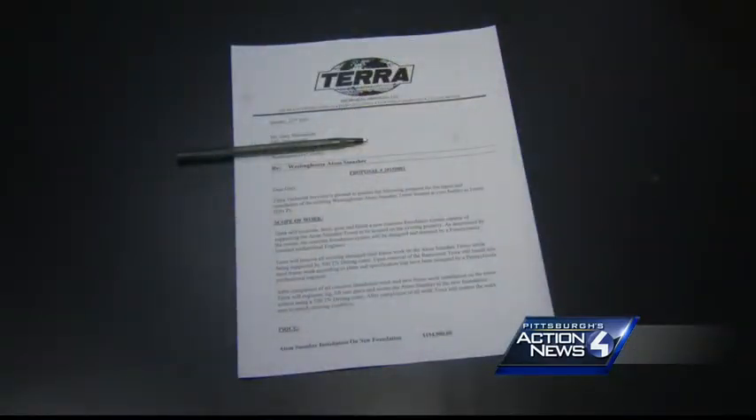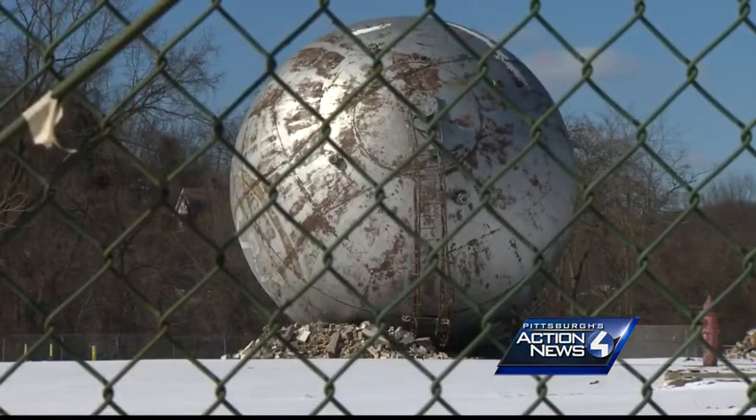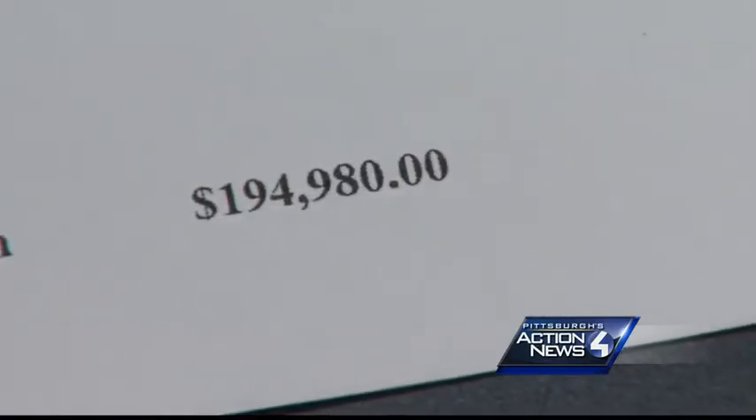We obtained this consultant cost estimate from developer Gary Silversmith, who now owns the Smasher and the site. It says it will cost nearly $200,000 to repair and raise it on a new foundation.